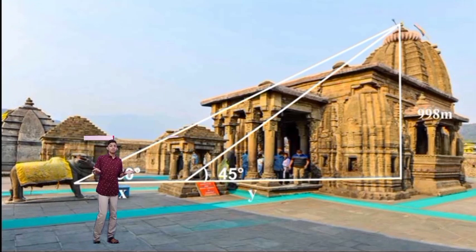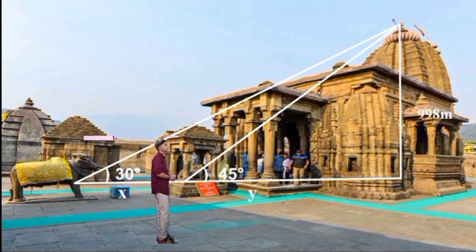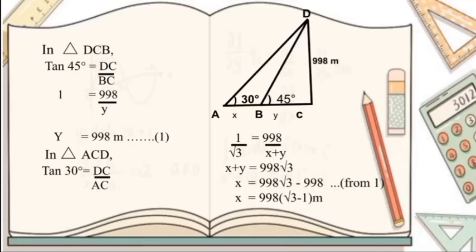Let us consider a more complicated question. I am standing here and looking towards the top, making an angle of 30 degrees. Now I walk a few steps forward and find that the angle of elevation changed from 30 degrees to 45 degrees. We know that the height of the temple is 39.8 meters. How can we find the distance I covered to change the angle from 30 degrees to 45 degrees? Let the distance I covered be x meters and the remaining distance towards the temple be y meters. In triangle BDC, let's take tan. Tan 45 equals DC over DC — with DC as 39.8 and y as the adjacent side.